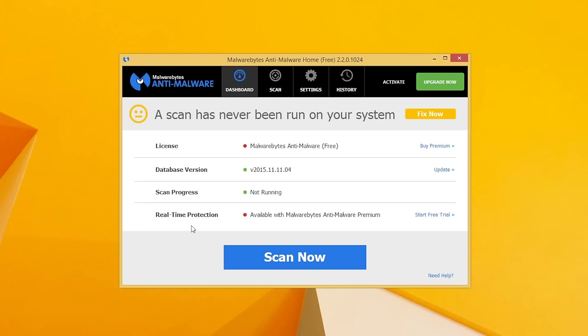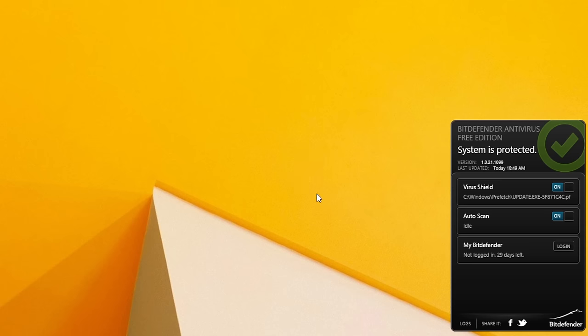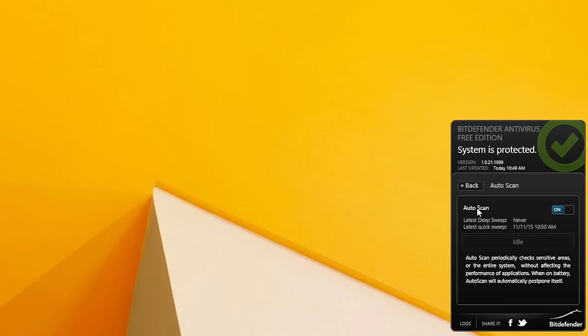My two favorite security programs are Bitdefender and Malwarebytes. Bitdefender is the anti-virus, Malwarebytes is the anti-malware. If you pair both of those together you will most likely not have to deal with any viruses, spyware, or malware. They do a great job protecting your system. Make sure you run those and do regular scans, and if you keep your computer clean of viruses you're not going to have to worry about it slowing down anytime soon.